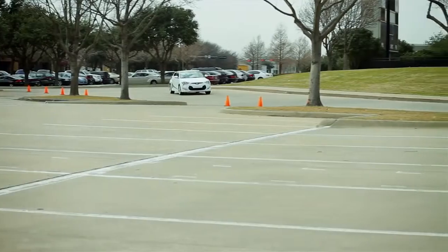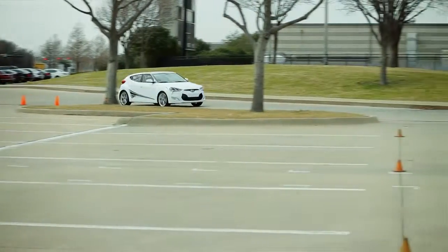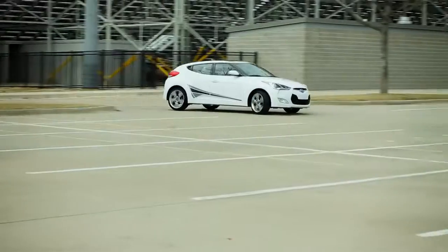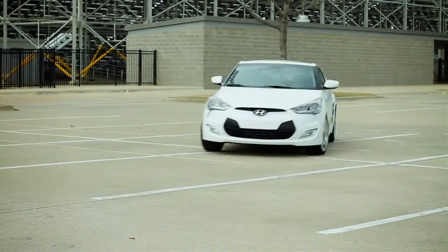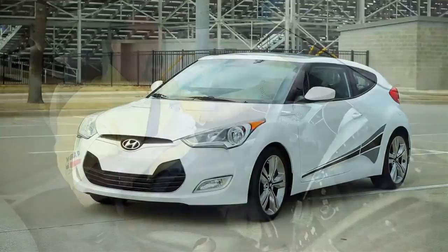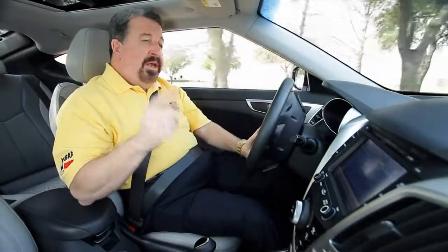I wish I had a little less road noise, but for $22,000 with everything you get with this car, I'm not complaining. It's been fun to drive this new crop of small, fuel-efficient, fun cars that are coming out. And I've got to tell you, Hyundai has one of the best with the Veloster.